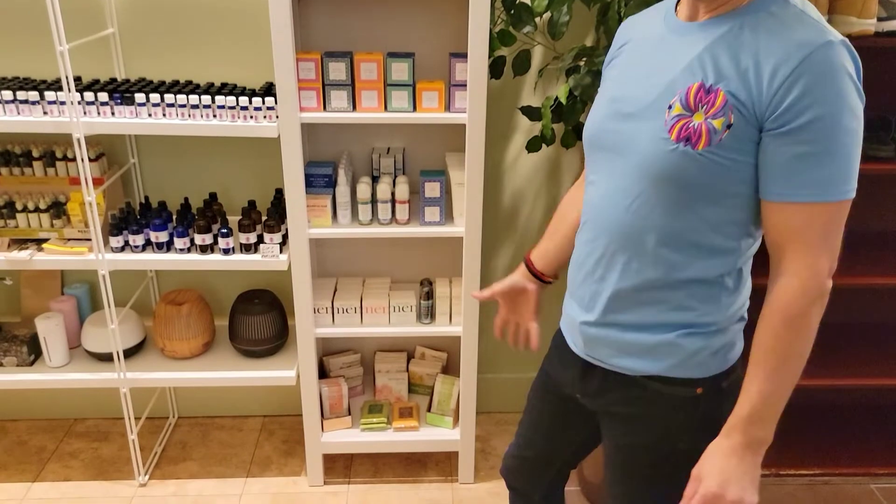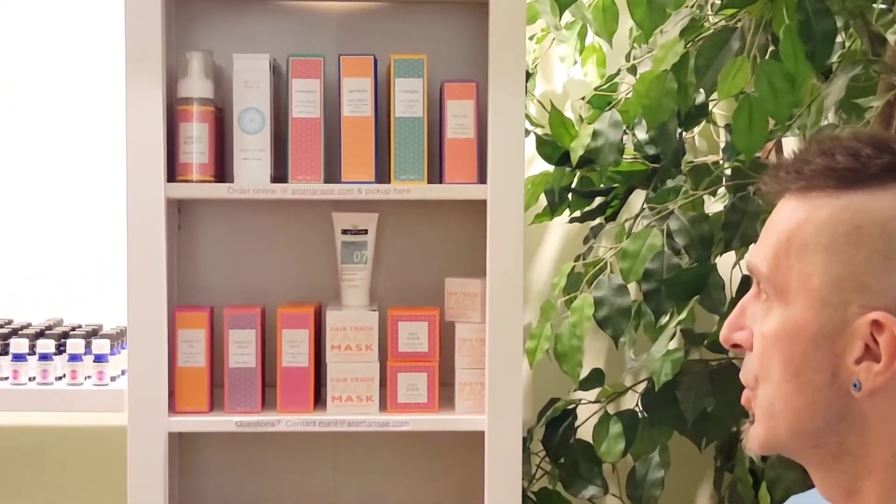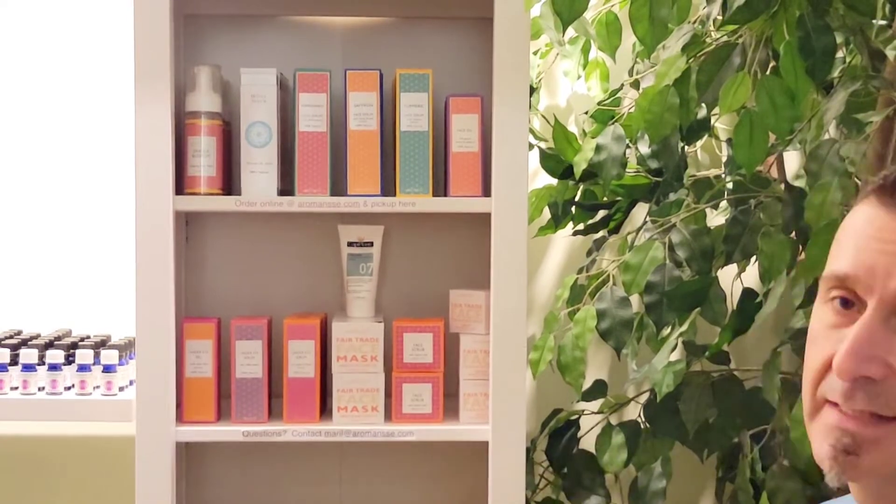I want to introduce you to the Maroma line of cosmetics — like the incense, same company — fair trade, vegan cosmetics. The base is really the knowledge of French cosmetics, Ayurvedic, and Taoist. Literally, it's a mix of all these sciences.